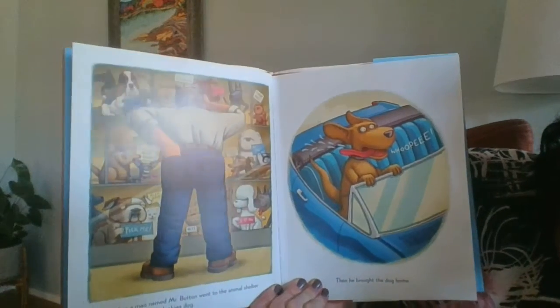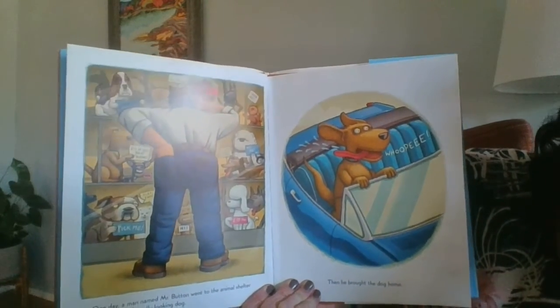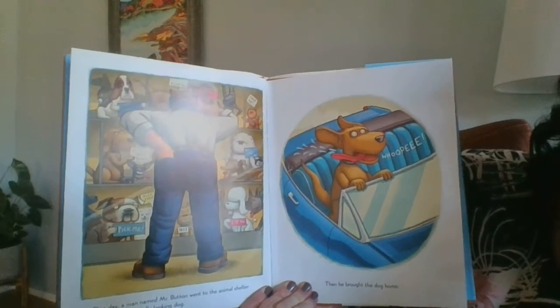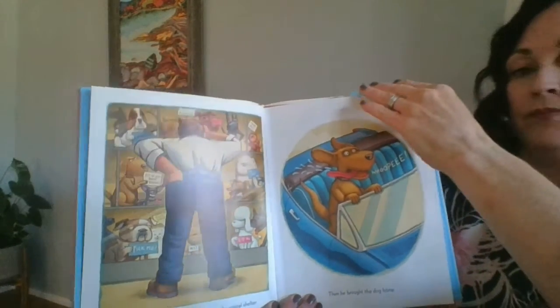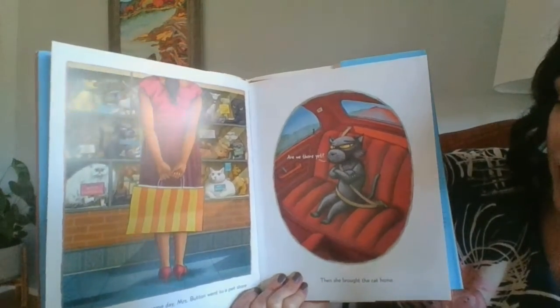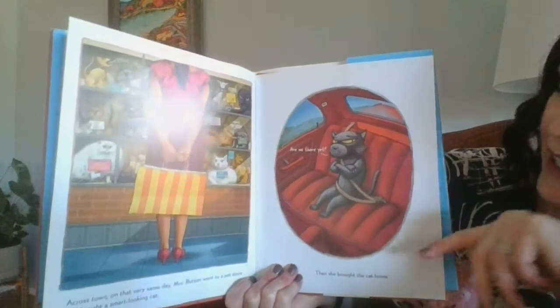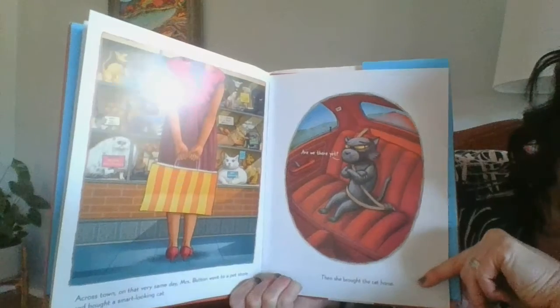One day a man named Mr. Button went to the animal shelter to pick out a friendly-looking dog. Then he brought the dog home. Across town on that very same day, Mrs. Button went to a pet store and bought a smart-looking cat. Then she brought the cat home.